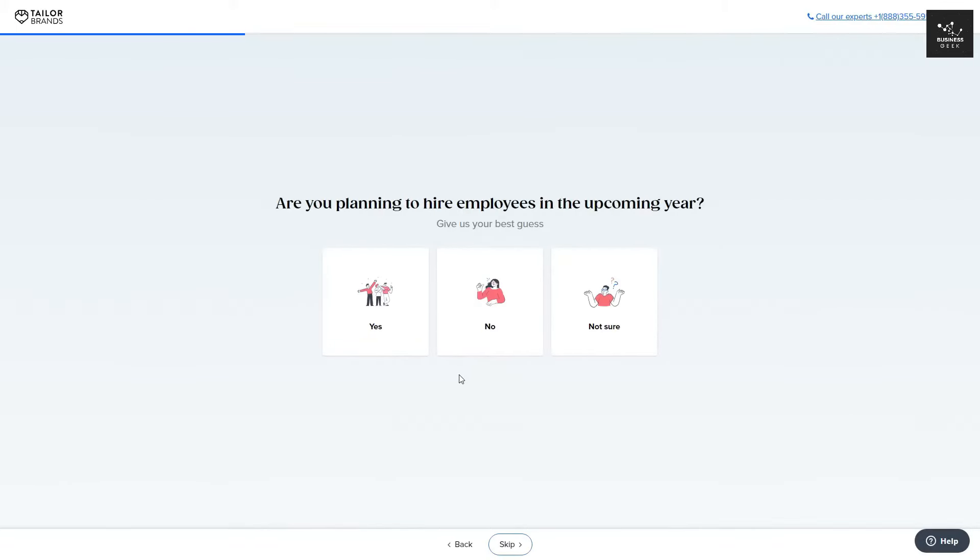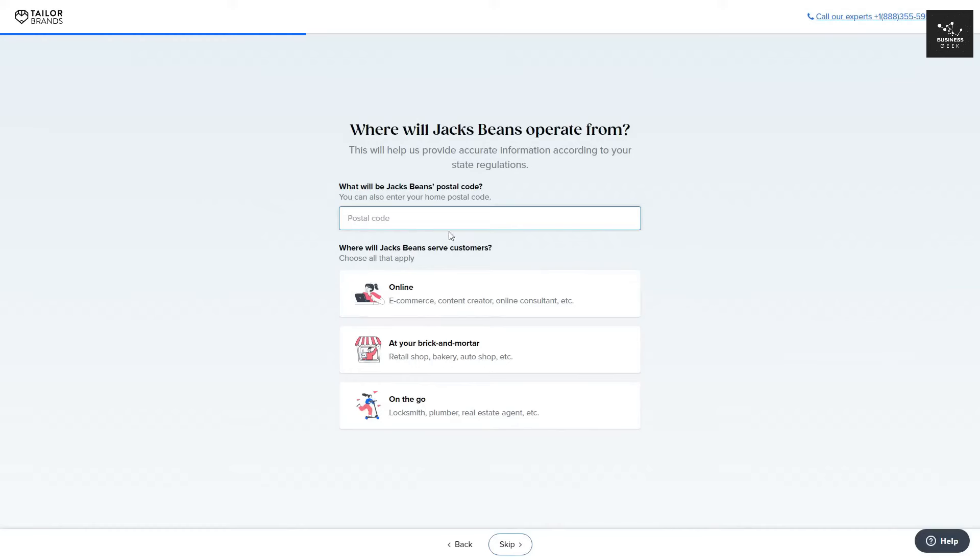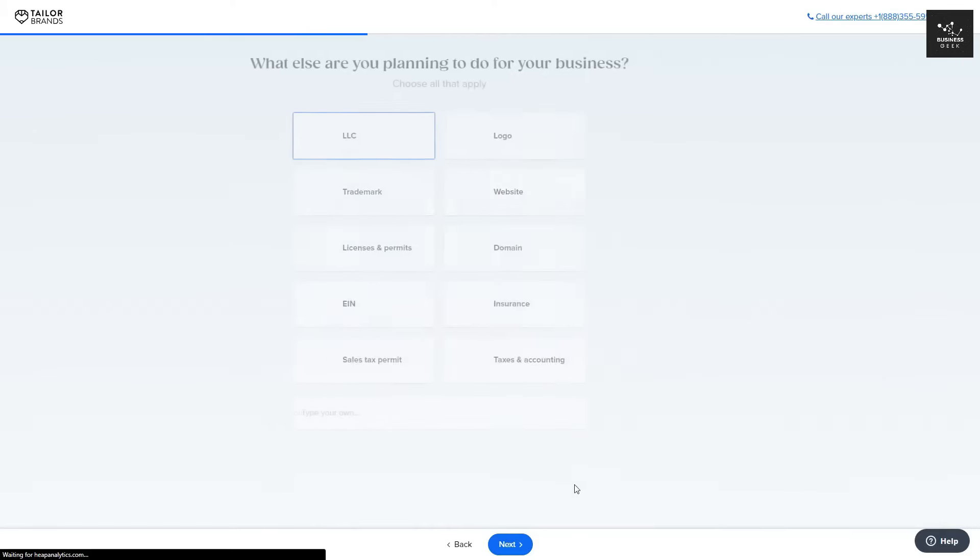You then need to answer whether or not you would have hired employees. For my business — a coffee shop — I'll click Yes and then Next. You then need to say where you'll be operating from. I'm going to put in a random postal code and choose the operating options: online, at your brick and mortar, or on the go. I'm going to choose 'at your brick and mortar' and then click Next.